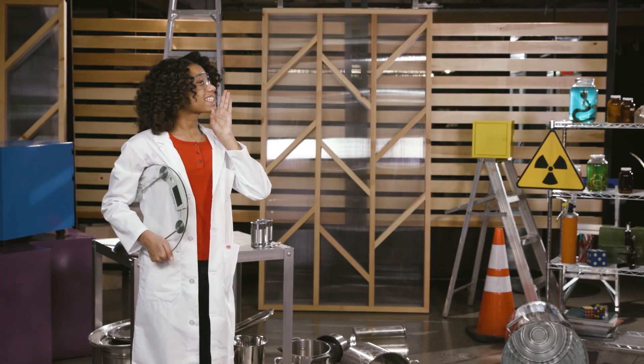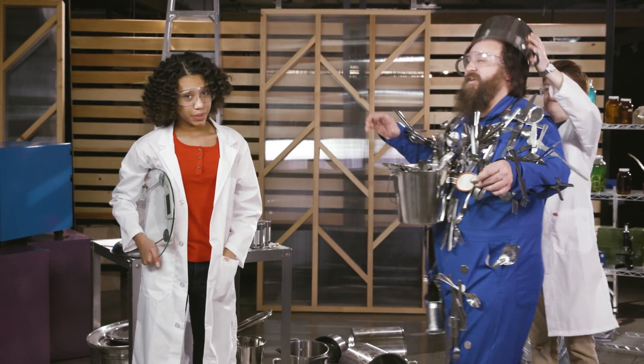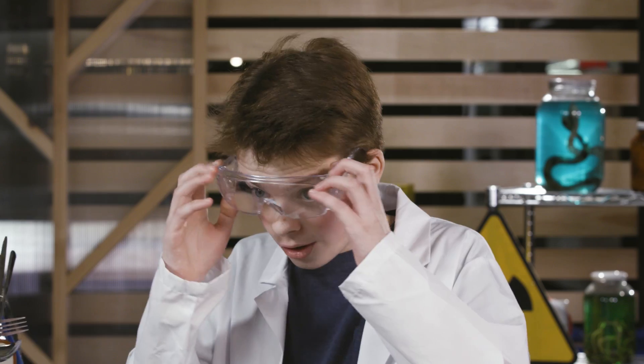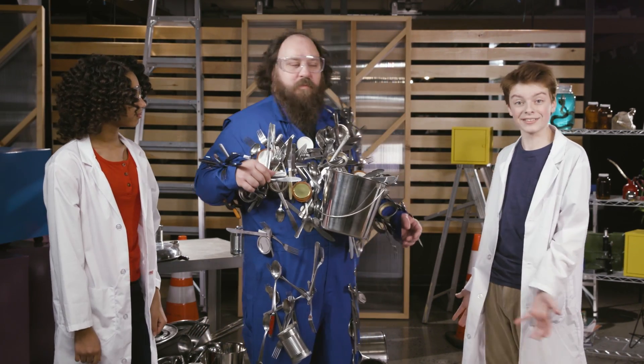Eddie, we're ready for Teddy! After throwing every possible object we could find at Teddy, it's time for the weigh-in. 294.2 — that's 34.2 extra pounds stuck to Teddy the test dummy. But we're not done yet, Teddy. For our next experiment, we're gonna see how well Teddy can float with all this extra metal attached to his body.